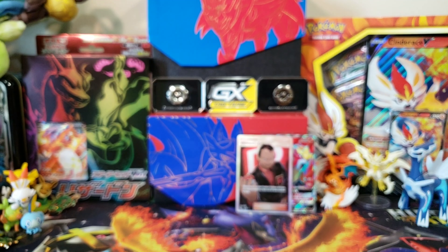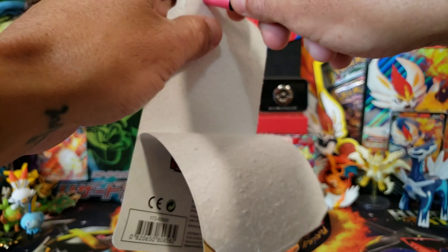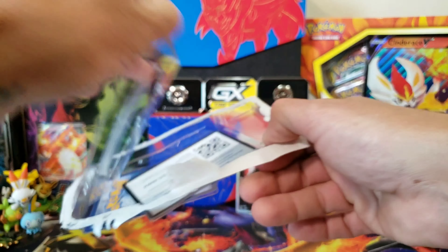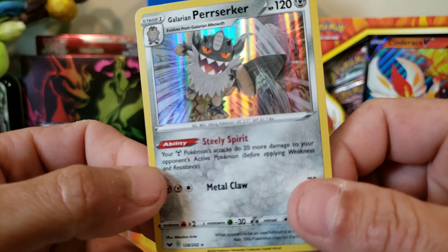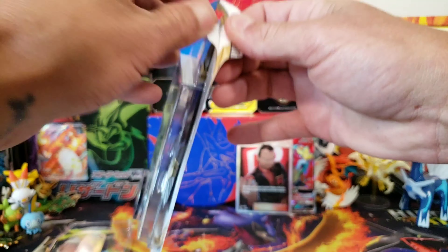Now let's get into the Galarian Perzerker blisters. Walmart had these blisters but they were different — they had Gingaar or something similar. With these you get a card, a holo, and a Lycanroc coin. There's the Galarian Perzerker holo, you get a Meowth, and a code card.